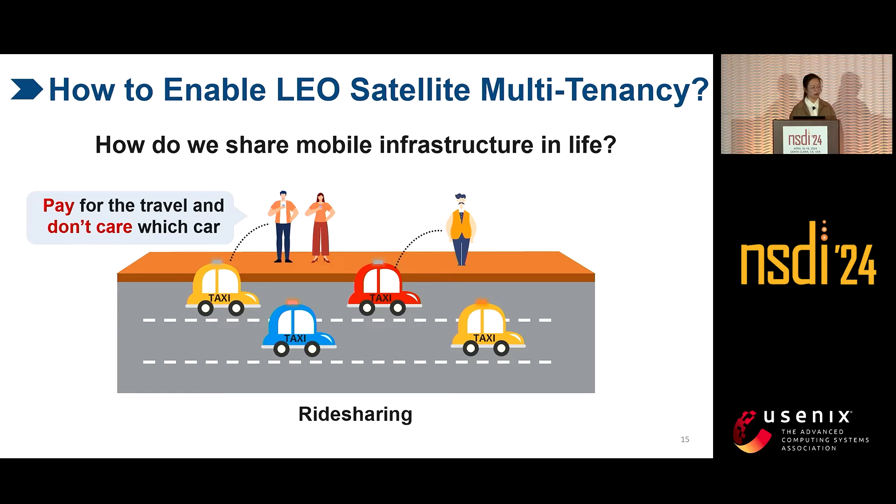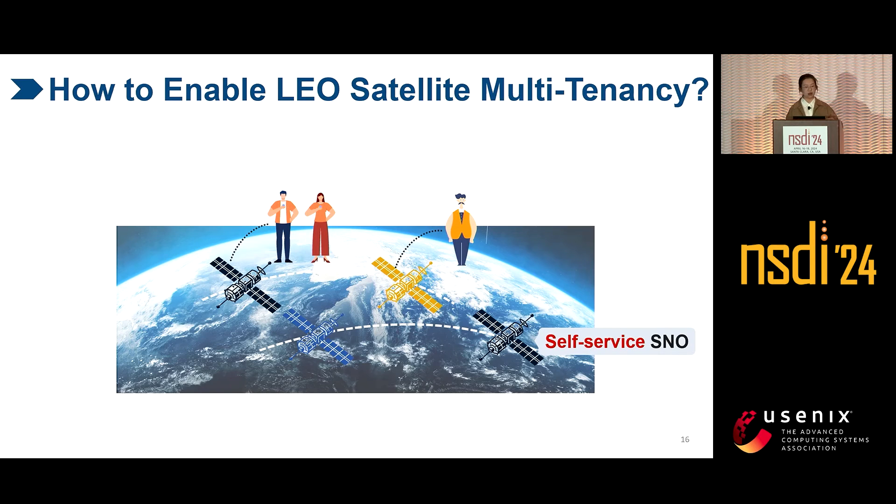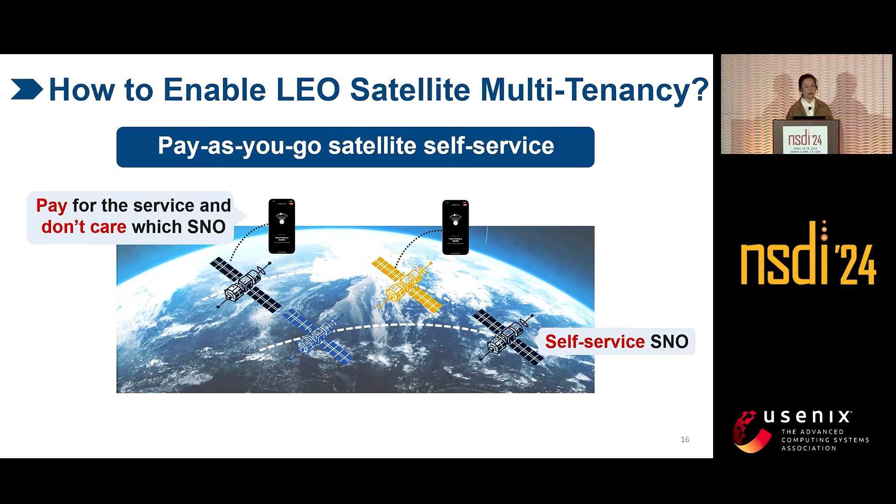We have a vivid example: ride-sharing with Uber or Lyft. When we take Uber, we only need to pay for the travel and we don't care which car we take, because each car can take us to the destination. Ride-sharing realizes a pay-as-you-go self-service. So if we replace the cars with satellites and passengers with UEs, each satellite can provide self-service for UEs, and each UE can access any satellite from any SNO — they only need to pay for that service. Thus we get a pay-as-you-go satellite self-service to enable multi-tenancy.